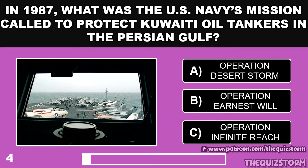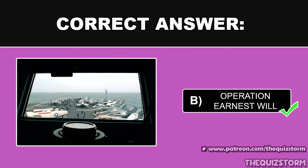In 1987, what was the U.S. Navy's mission called to protect Kuwaiti oil tankers in the Persian Gulf? And the answer is Operation Ernest Will.